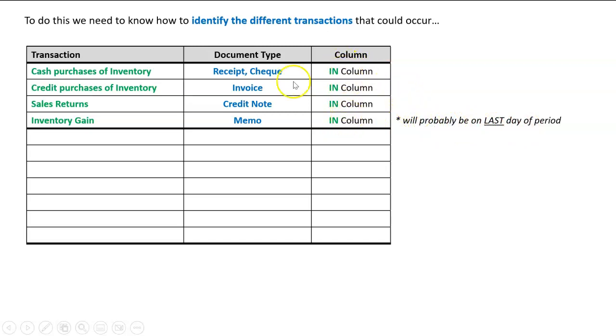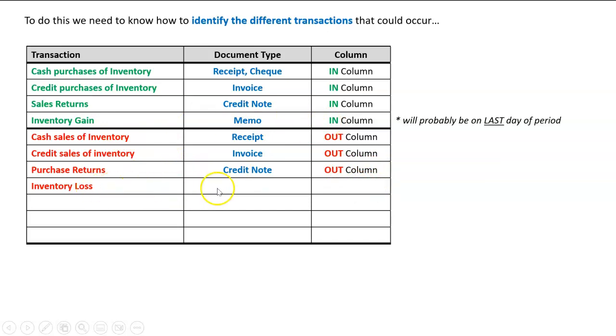For the 'out' transactions: a cash sale of inventory — the customer gets a receipt — goes in the 'out' column. A credit sale of inventory — the customer gets an invoice — also goes in the 'out' column. A purchase return will be a credit note, but unlike a sales return which came back into the business, a purchase return means we're sending inventory back out to the supplier. An inventory loss will also be a memo but goes in the 'out' column, probably on the last day of the period. Drawings of inventory will have a memo in the 'out' column.